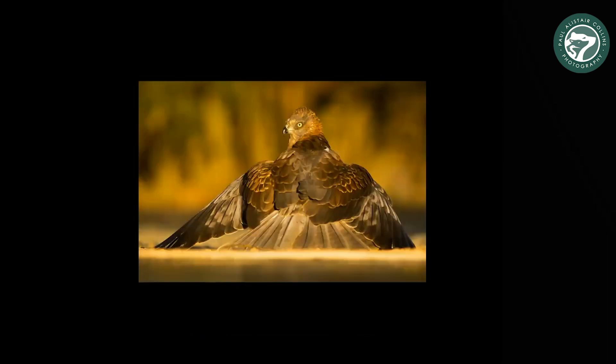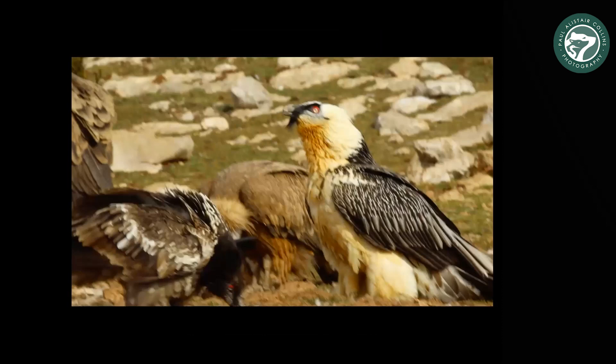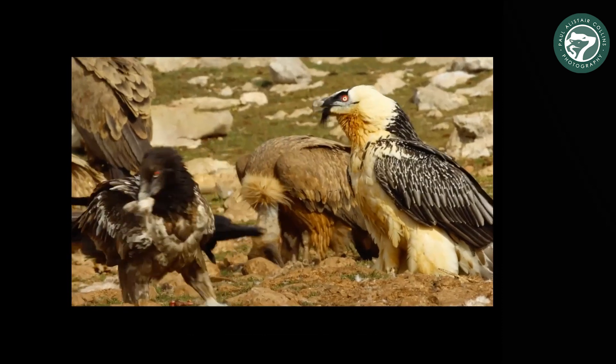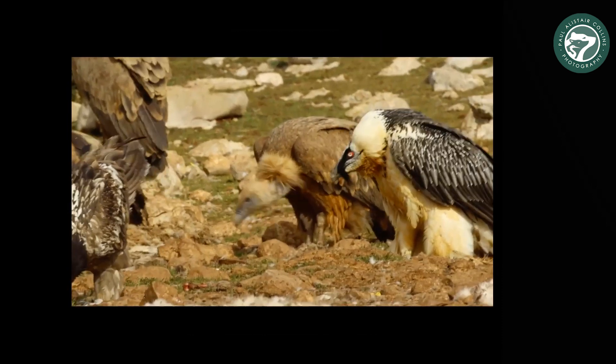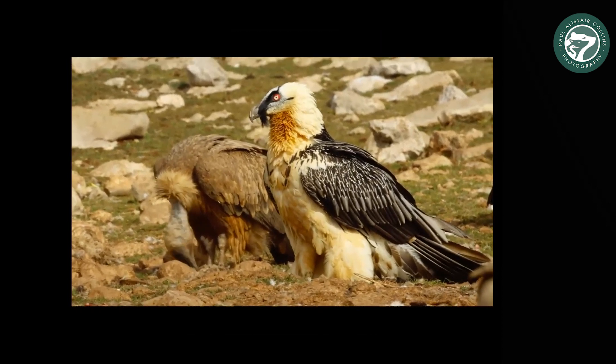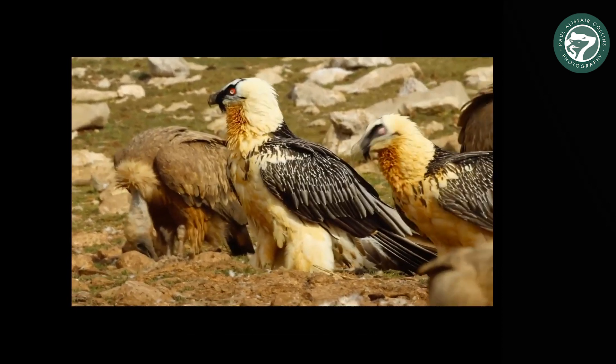That's a marsh harrier there. One of my favorite hides that we go to in Monsonis is the lammergeier and vulture carrion hide. We've got the younger birds, juveniles in the foreground, griffin vulture in the middle, and the formidable male lammergeier, or bearded vulture.